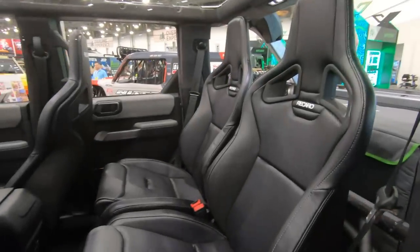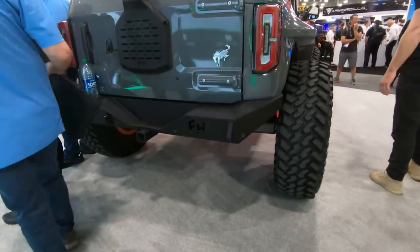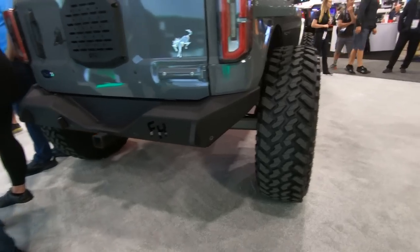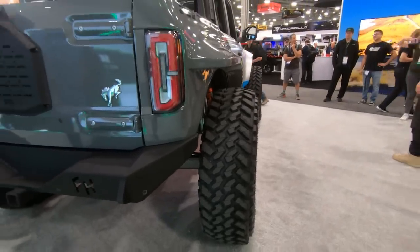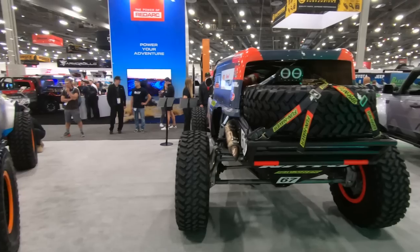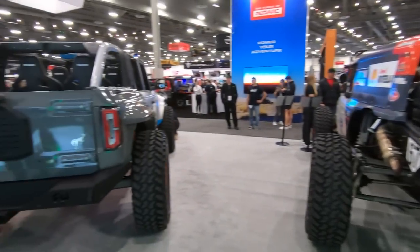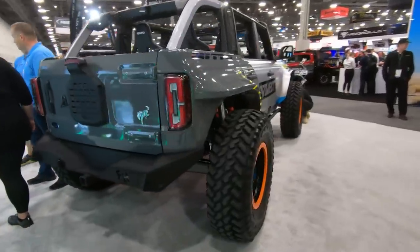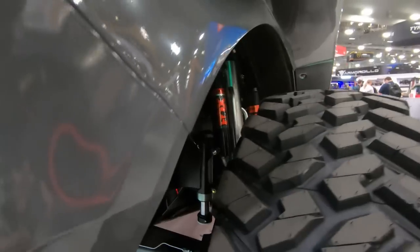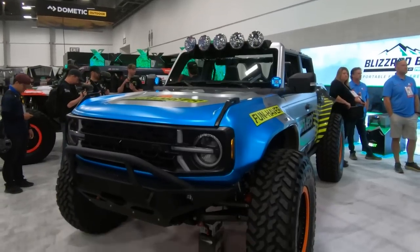Let's take a look at the inside — Recaro is all over the place. Very sick stuff. At the back, get a better look at the Funhaver bumper, high clearance of course. Just look at this stance — 42s, those massive flares. Lauren Healy's Ultra 4 4400-class rig is being dwarfed by this thing. Bump stops, 10-inch spider tracks, diff in the back. Everything is built for absolute abuse here with the Funhaver LT.